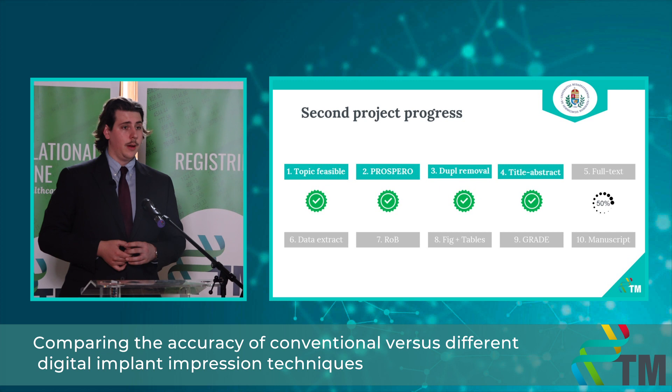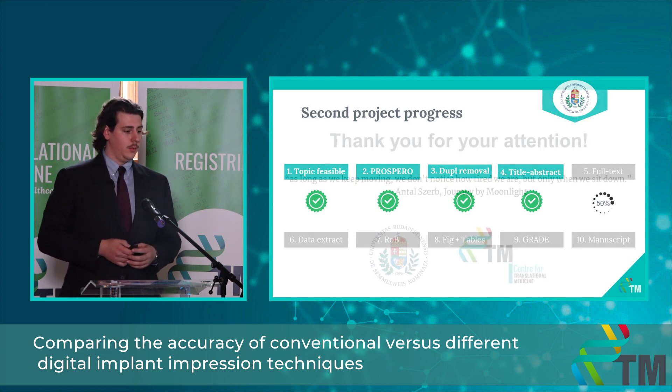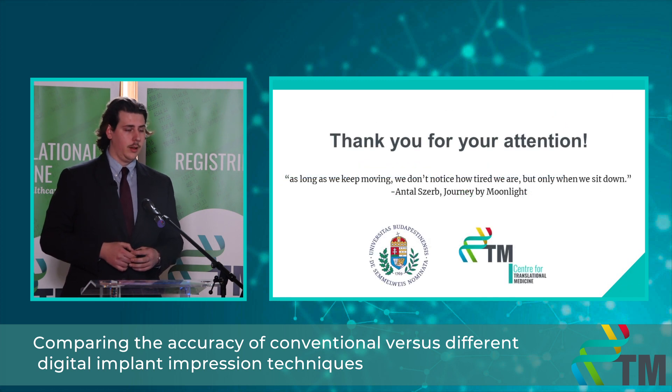My focus is currently on my first project, but when I have spare time I would like to finish the full text selection and start the data extraction table. I would like to thank you for your kind attention and close with a quote from my favorite author: 'As long as we keep moving, we don't notice how tired we are — but only when we sit down.' Thank you for your attention.